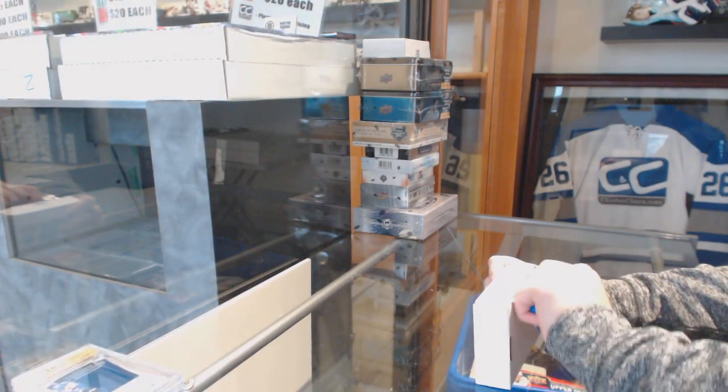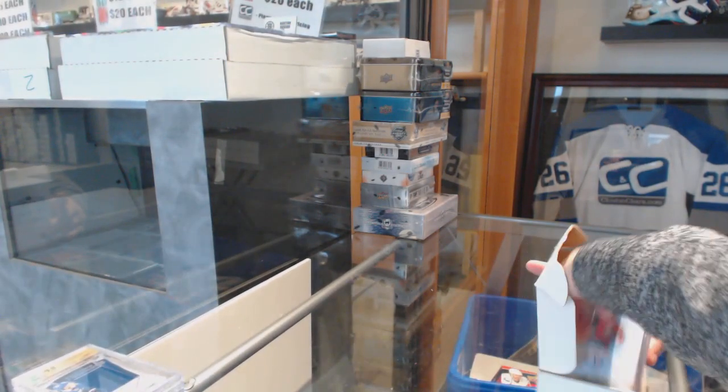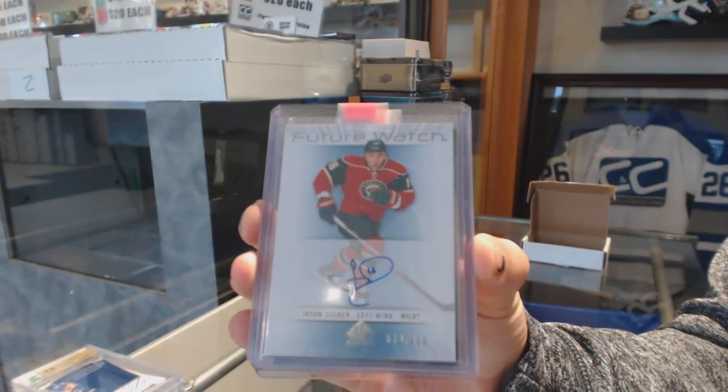Hat Tricks. We've got a Future Watch auto, number 9.99, for the Minnesota Wild, Jason Zucker.